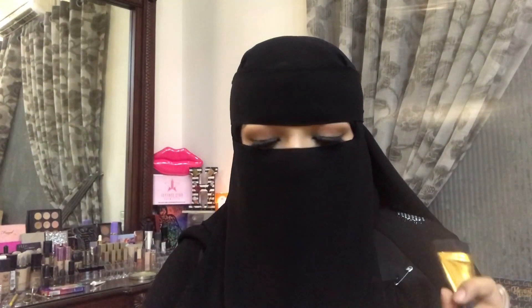Then we have the contouring brush — this is also my favorite. It's so good for drawing sharp cuts and getting a very precise contour. Sometimes you need another brush to blend it out afterwards because it blends halfway, so I just use one of the powder brushes for that. But the cut this brush makes is amazing — I highly recommend it.